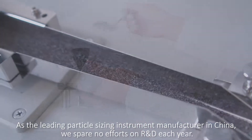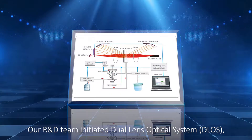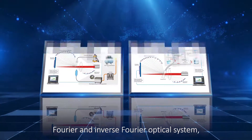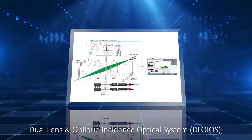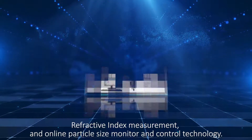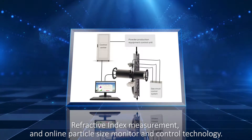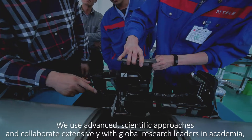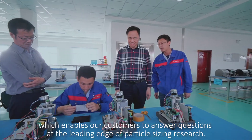As a leading particle sizing instrument manufacturer in China, we spare no efforts on R&D each year. Our R&D team initiated the Dual Lens Optical System (DLOS), Fourier and Inverse Fourier Optical System, Dual Lens and Oblique Incidence Optical System (DLO-IOS), Laser Diffraction and Dynamic Image Analysis Technology, Refractive Index Measurement, and Online Particle Size Monitor and Control Technology. We use advanced scientific approaches and collaborate extensively with global research leaders in academia, government and industry, enabling our customers to answer questions at the leading edge of particle sizing research.